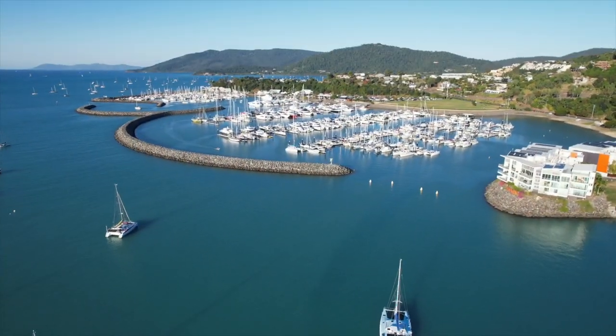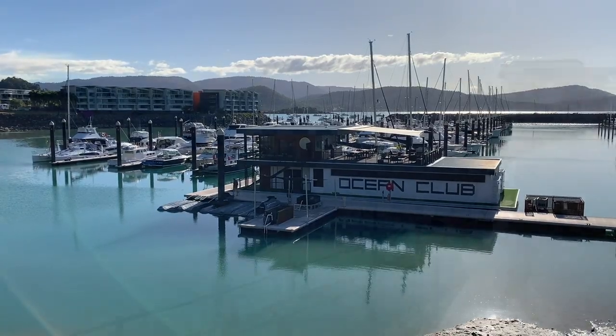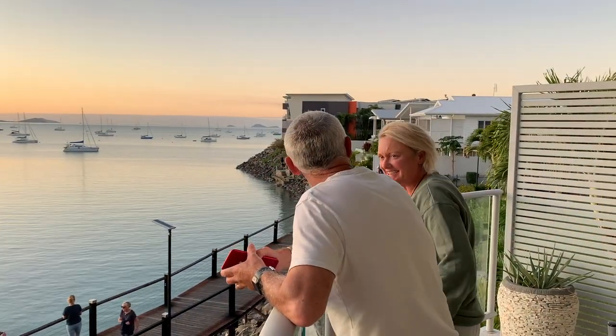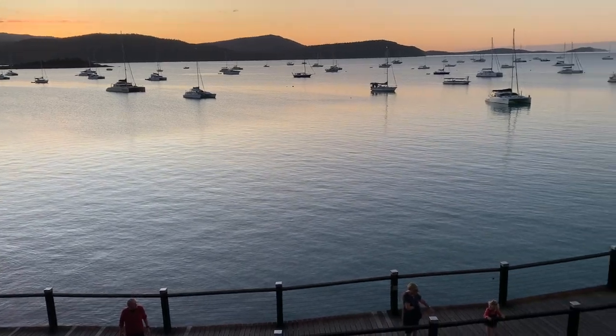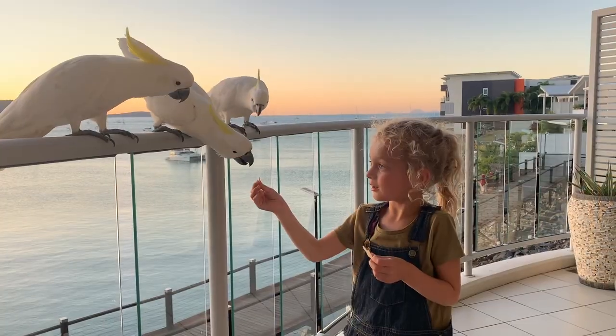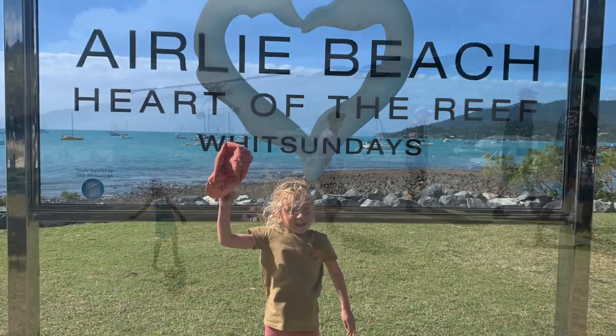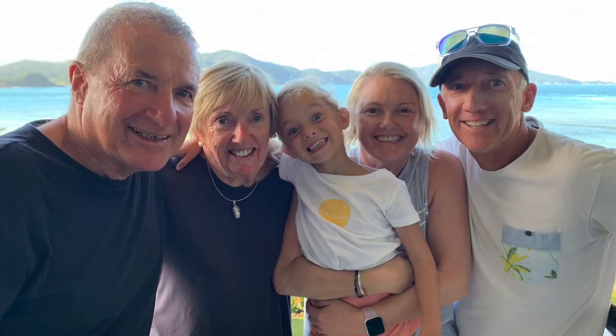We were lucky enough to get a berth at the Coral Sea Marina in Airlie Beach, very conveniently placed right next door to the holiday apartments the family had booked to stay. Their visit may have been short, but the memories were certainly sweet. And we definitely hope to be able to do it sometime, somewhere, once again.